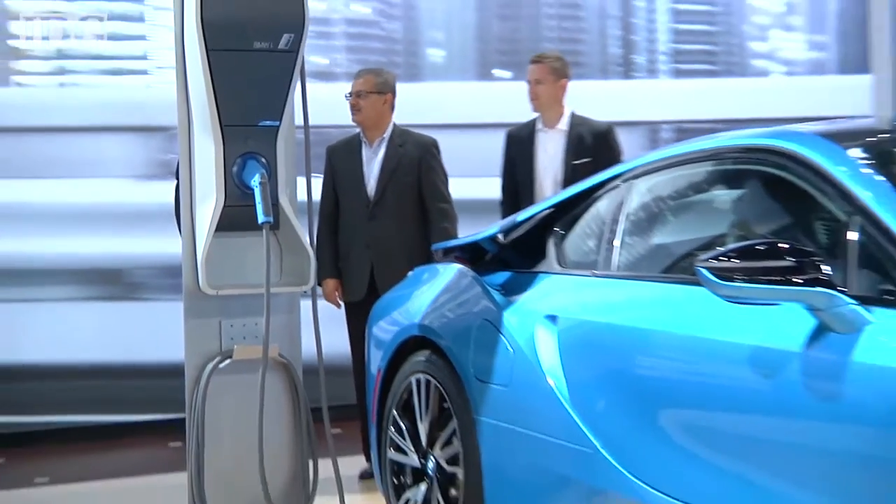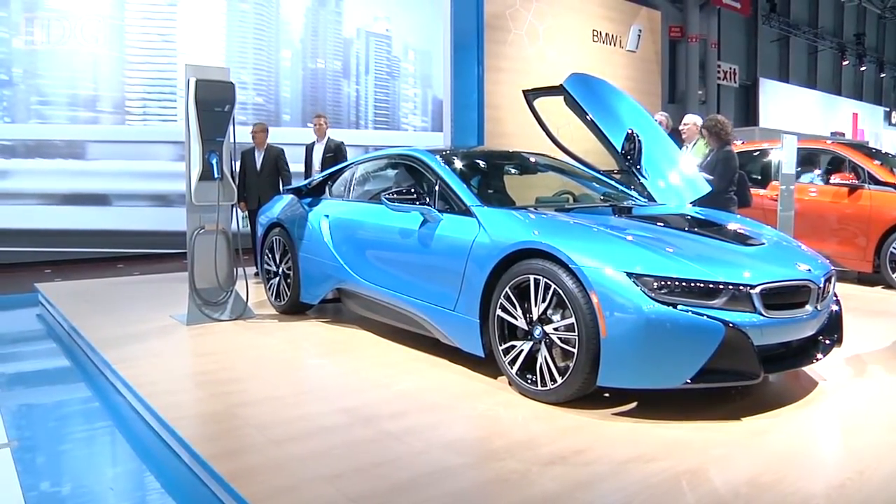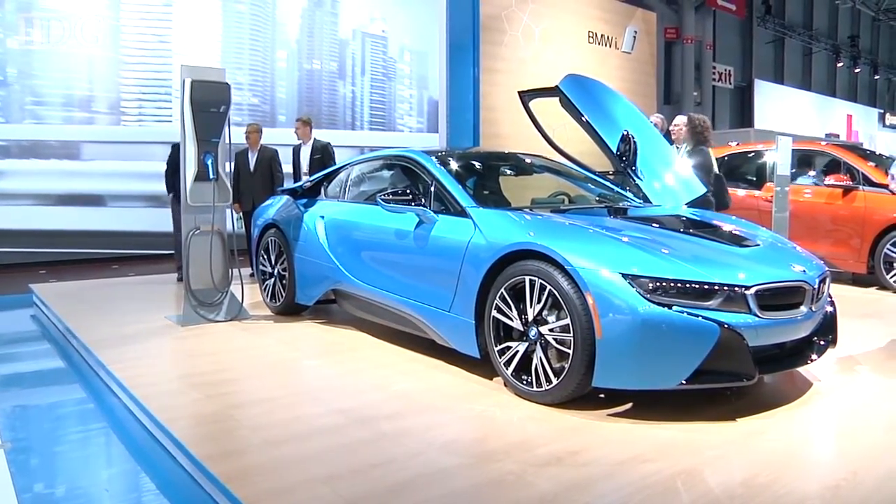The X5 concept joins the soon-to-be-launched i8 plug-in hybrid sports car, which also uses eDrive technology. BMW hasn't given pricing or availability for the X5 eDrive, but they said it will be similar to other cars that offer 300 horsepower performance. Here at the New York International Auto Show, Nick Barber, IDG News Service.